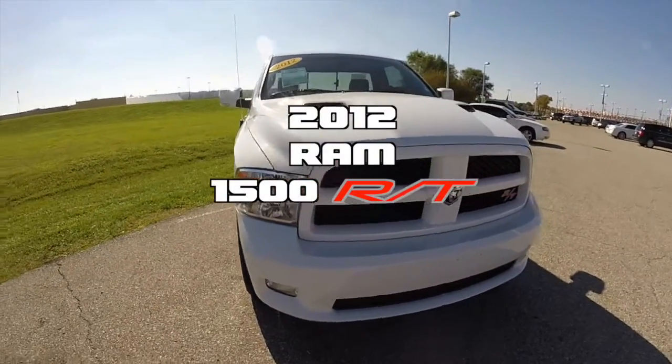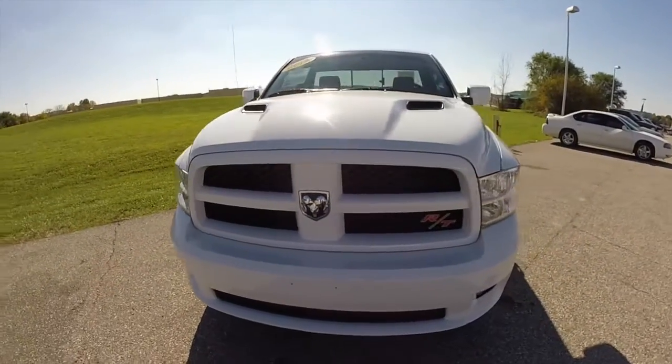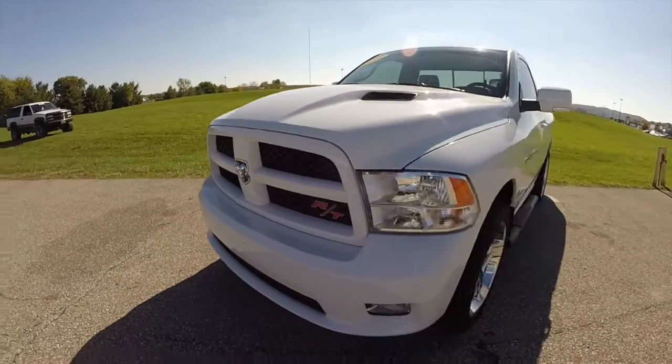Hello everyone. Today we're going to take a quick walk around look at this 2012 Ram 1500 RT.